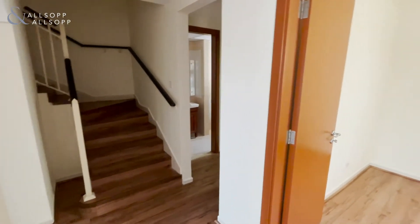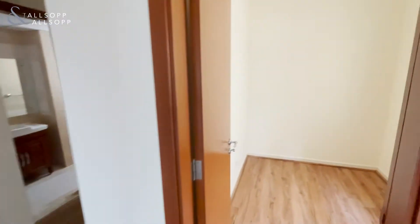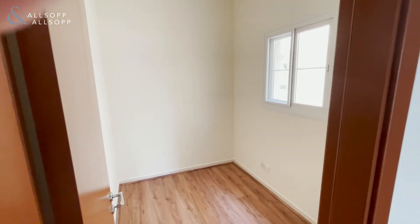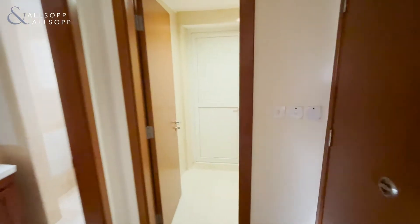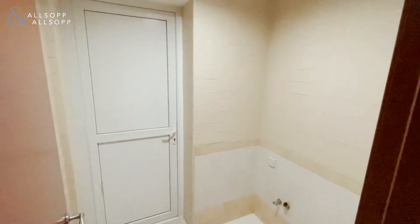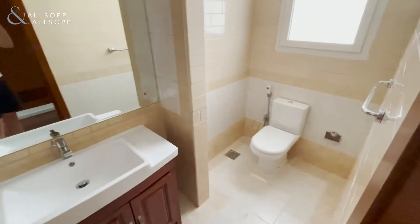As we enter the property, on the right hand side is the downstairs study. Following on from that is the laundry area, and then we'll get to the downstairs powder room.